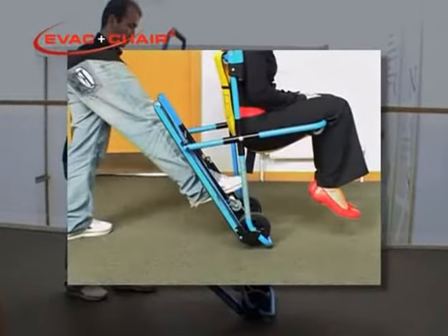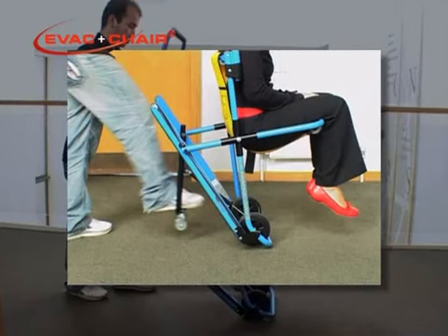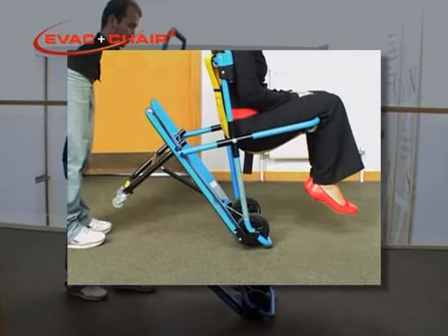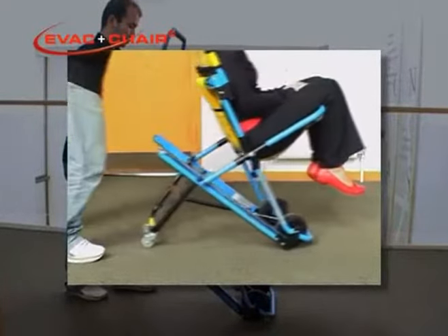Place one foot on the trolley assembly, just over the yellow sticker, and pull back sharply to unclip the trolley assembly. As you remove your foot, the trolley assembly will automatically open. You may then lower the EVAC chair gently onto its wheels.